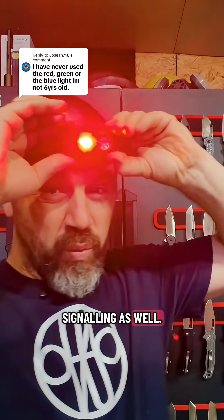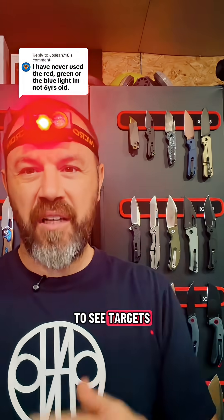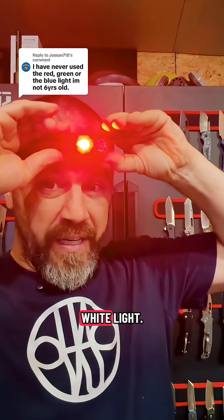It's great for signaling as well — it's a universal signal for caution and can be used for emergencies. And for hunting, it allows you to see targets at night without disturbing them as much as white light.